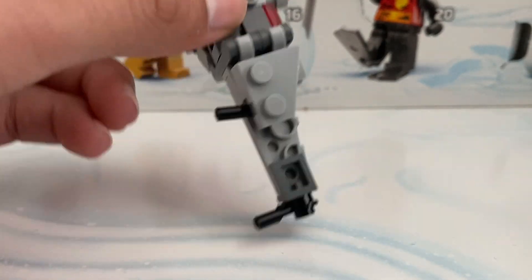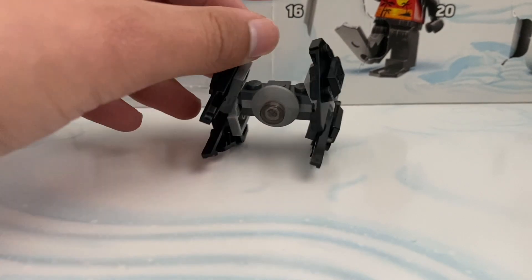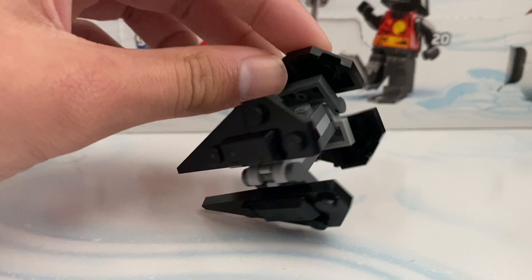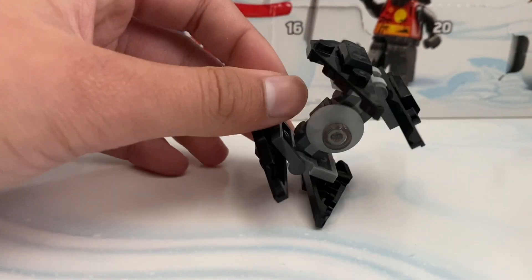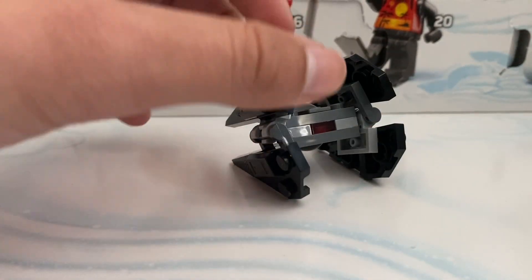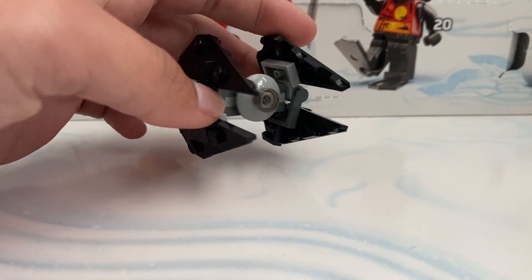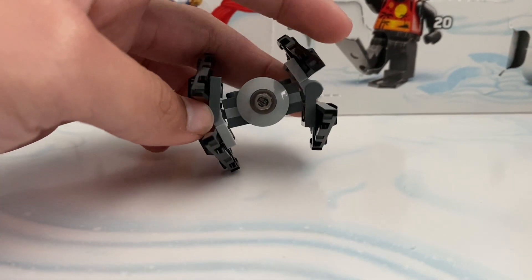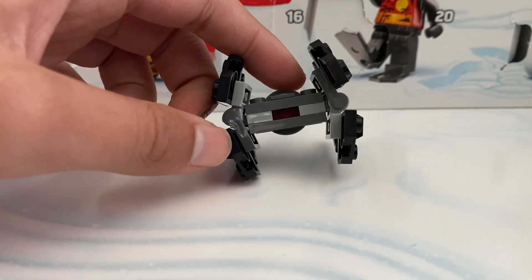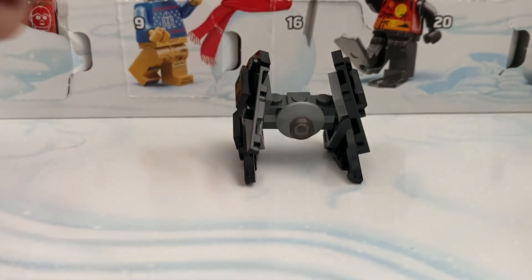Day fifteen we either got Darth Vader's TIE Fighter or Kylo Ren's TIE Fighter. Everybody was debating whether it was Kylo Ren's, and it does look pretty similar to Kylo Ren's based on the model. As you can see there's the cockpit there, and in the back we do have red because obviously this is a Sith TIE Fighter.